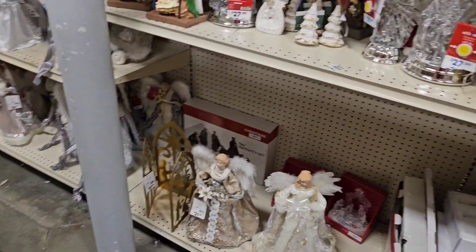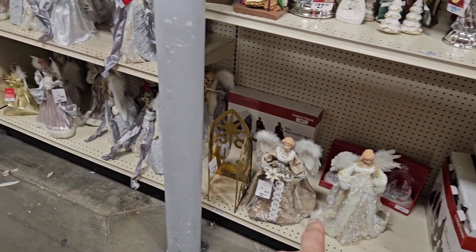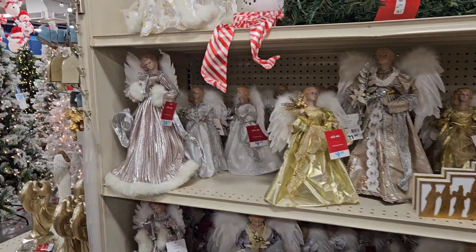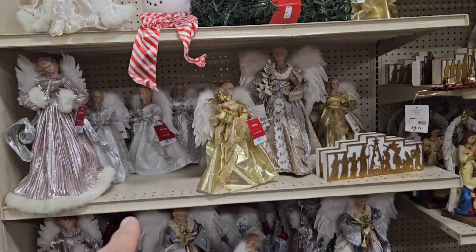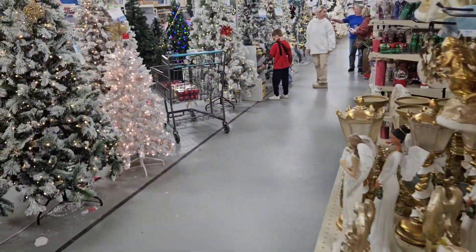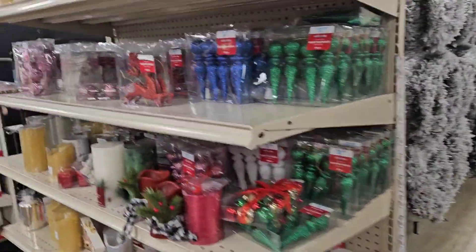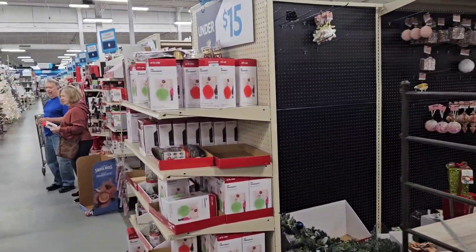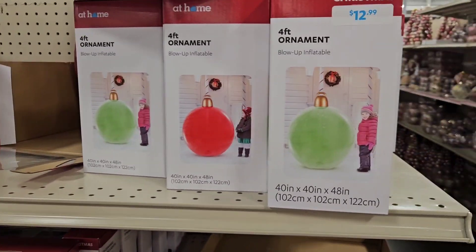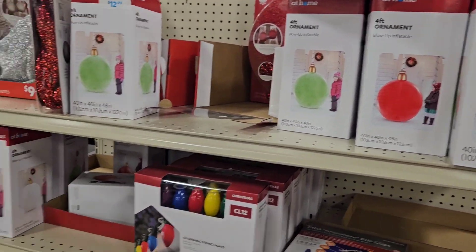Check out some angel toppers. Are you in the camp of putting angels on the top of the tree, or a star, or something different? I was just at my brother's house — he's got a Mario star on top of his tree, so that's pretty cool. Four-foot ornament ball — that's cute, $12.99.